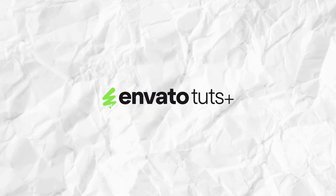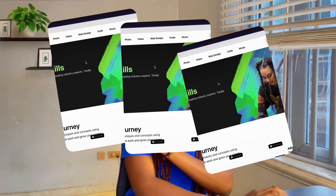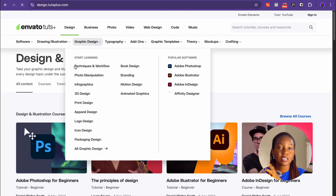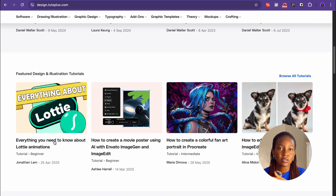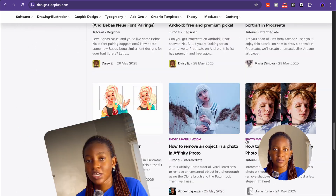The next website I'm recommending is Envato Tuts. This is Envato's free learning platform for creative and technical digital skills. They offer tutorials on design, photo editing, video editing, coding, and even music and business. Check out the website at tutsplus.com if you're looking for quick tutorials on creative and technical digital skills.